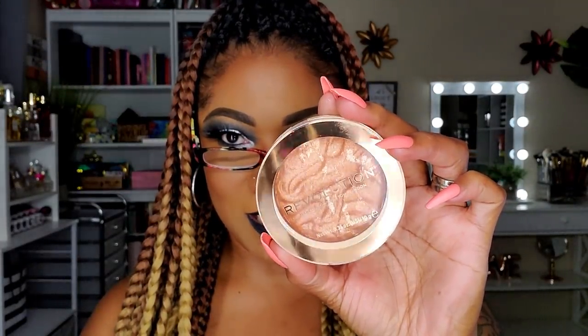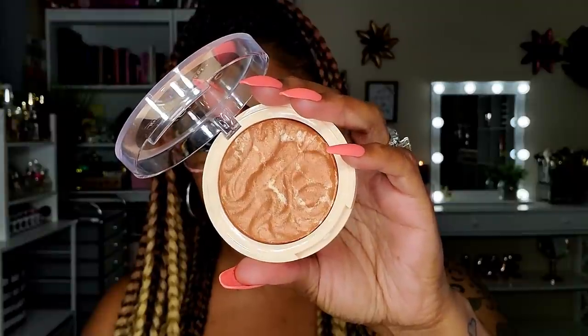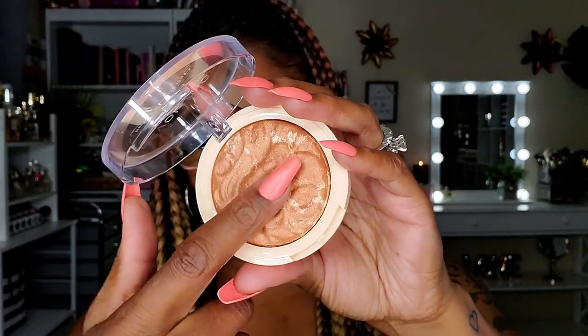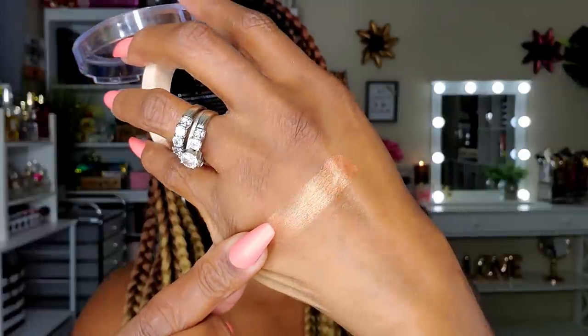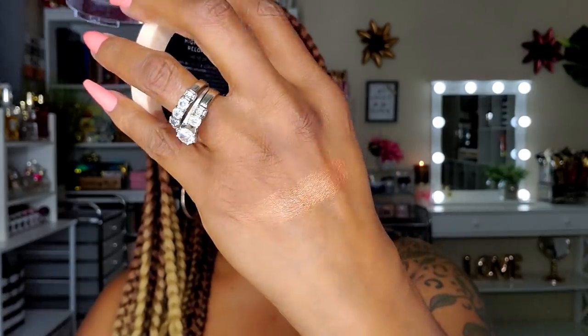I picked up a Revolution highlighter — I love the way these look in the packaging. This one is called Time to Shine. It almost looks like a bronzer for a fairer skin tone, but it is a highlighter. Revolution has some of the prettiest highlighters and they're pretty affordable. Yeah, that's gorgeous — I'm really going to like that on my face.